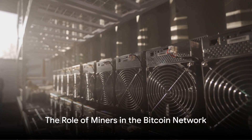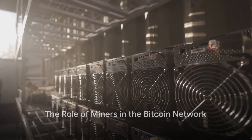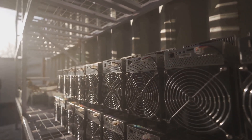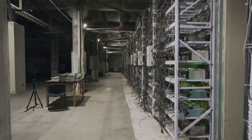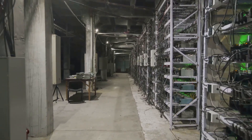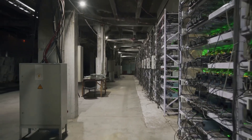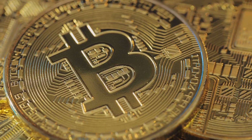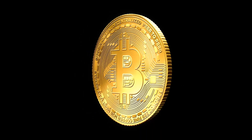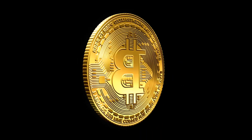Miners play a crucial role in the Bitcoin network. They are responsible for minting Bitcoin and processing transactions, and they operate in increasingly large operations — often warehouses filled with computers dedicated to mining Bitcoin. For every block they process on the network, they earn a reward. However, during the halving event, this reward was slashed in half.